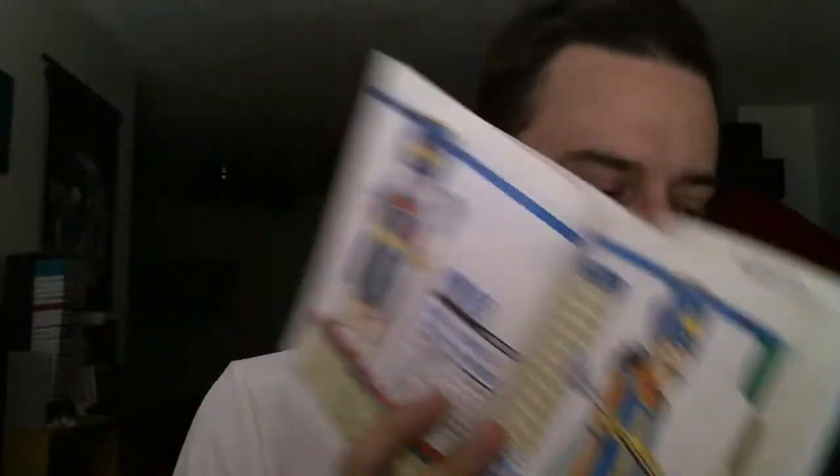Here's all the art for the different classes. That's all I have for the collection right now. I did order some new stuff, so in a couple of weeks to a month — depends on how long it takes to get here — I will have another Quester's Rest with more cool Dragon Quest collectible stuff.